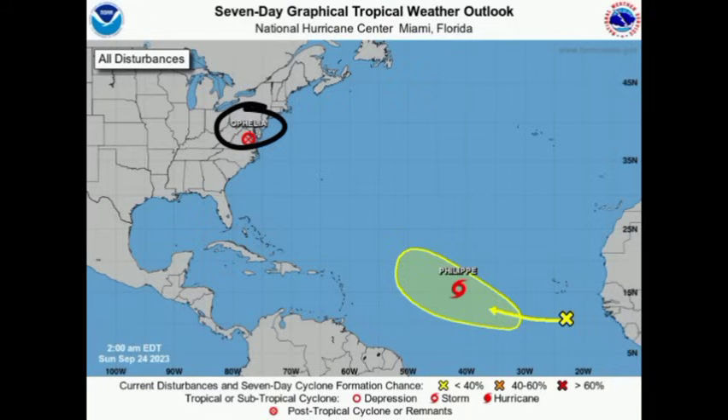Whatever is left of Ophelia is making its way out of the U.S., just as expected. The cyclone made landfall yesterday morning as a strong tropical storm and has been rapidly weakening since. The reason for that is because it has been cut off from its source of fuel and energy, and as such it is just rapidly degrading out there.